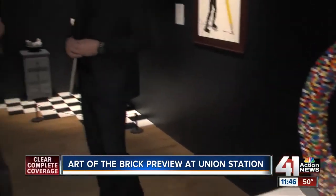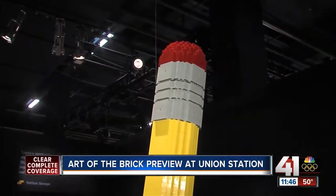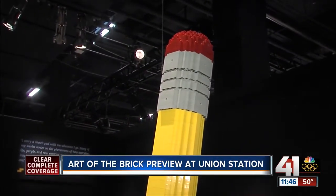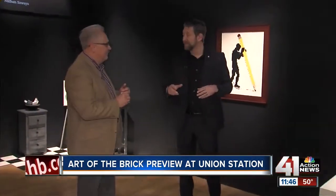What is the logistical — how does this come together? How do you do it? Well, I work in my art studio, which is in Los Angeles. I have over 7 million bricks there, all organized by shape and color. So I can just grab bricks, start building, and I actually glue each brick together so these sculptures can travel with the exhibition and hopefully stay together.